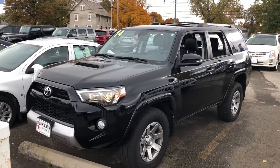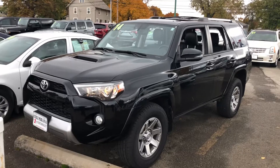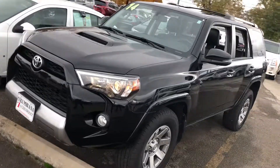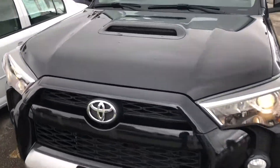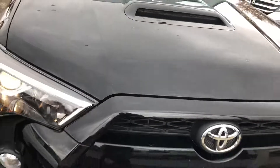Hey guys, Gage Schlegel here at Columbian Buick Cadillac Chevrolet. I'm going to take you on a quick video of our 2014 Toyota 4Runner Trail Premium. If you guys are big into the 4Runners, you'll know that you can only get that hood scoop on the Trail Premium trim level.